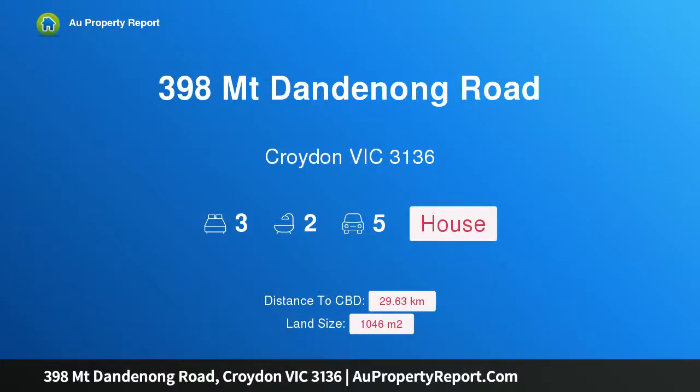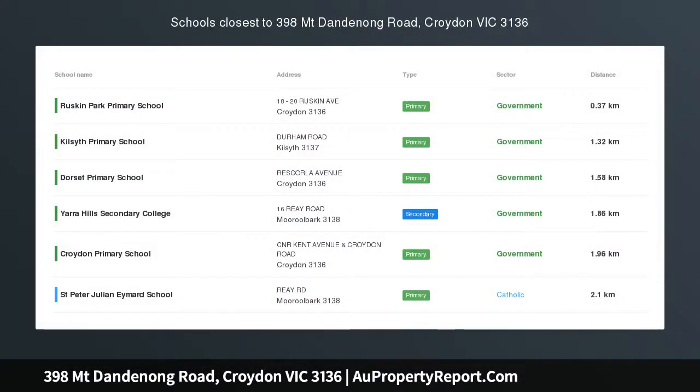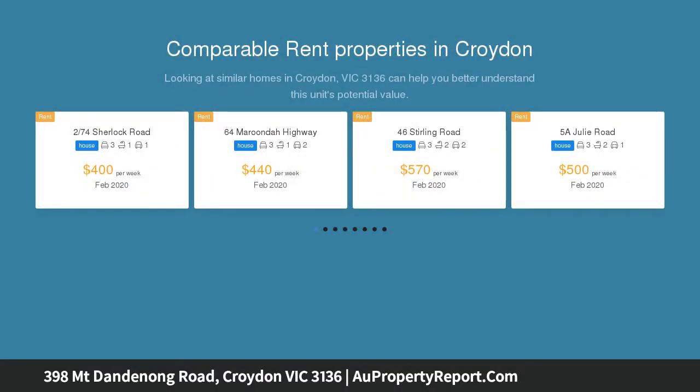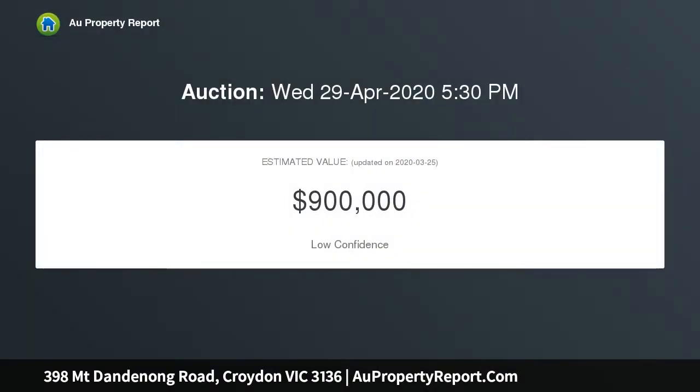Hi, I am glad to introduce Property 398 Mountain Dandenong Road, Croydon Victoria 3136. Situated on a magnificent, perfect rectangle block of some 1046 square metres and being totally level, this home is close to shops, schools and passing transport. Having been in the same family for the last 35 years,